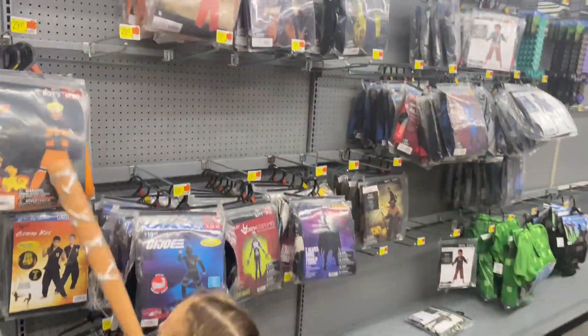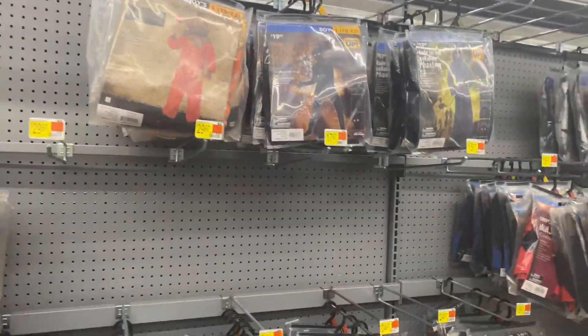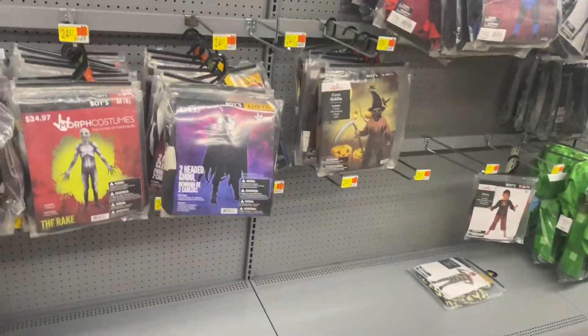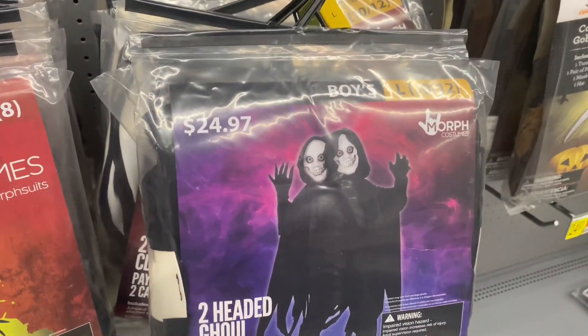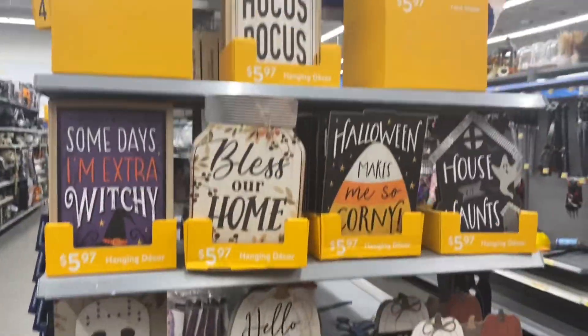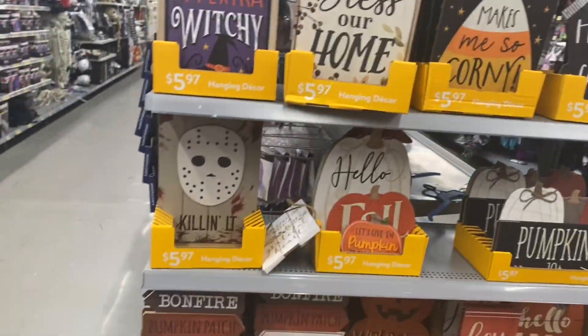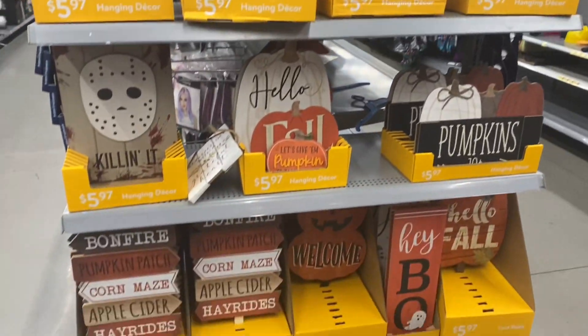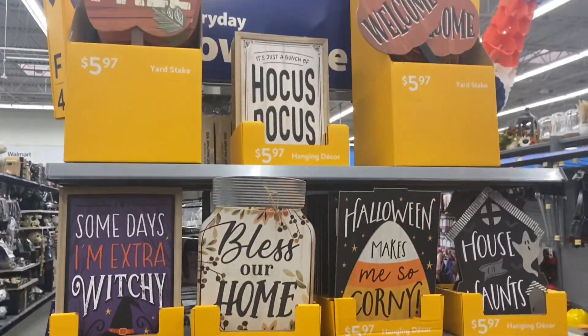Here are some costumes — this aisle is still pretty empty but these look like the boys' costumes. There's Sam — that's really cool looking! A two-headed ghoul, that's cool. You can tell they still have more to put out on the boys' aisle. Here are some little yard stake signs on the end — I love the Jason one. They're all pretty cute and cheap, around $5.97.